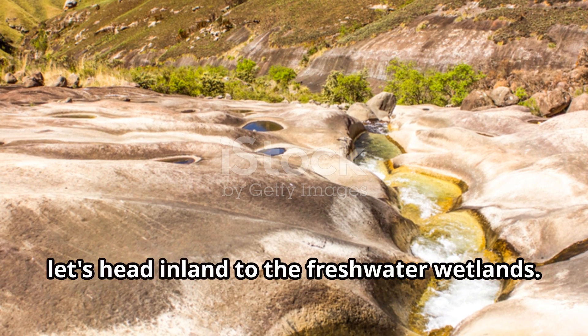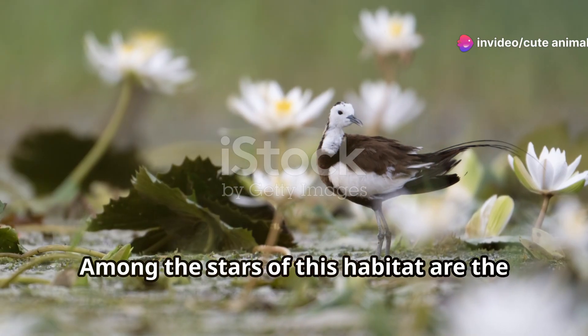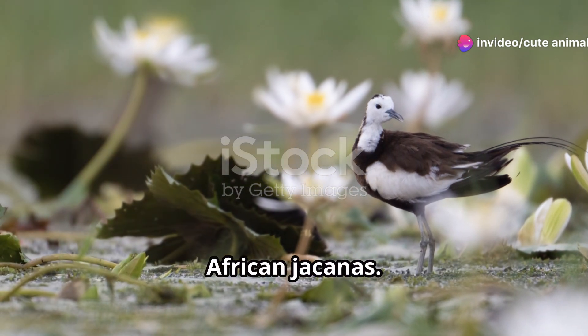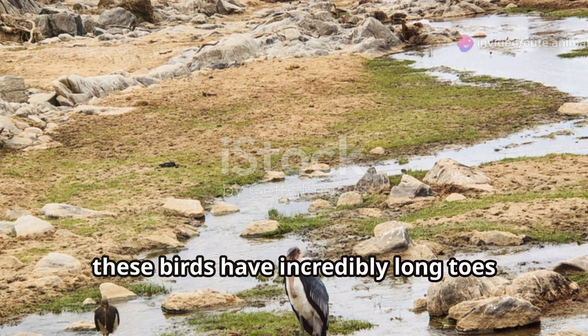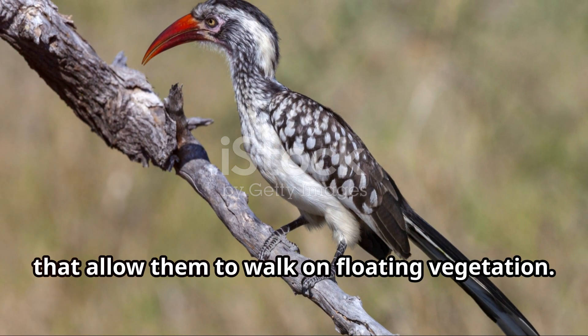Now, let's head inland to the freshwater wetlands, where the diversity of bird life is simply astounding. Among the stars of this habitat are the African jacanas, also known as lily trotters. These birds have incredibly long toes that allow them to walk on floating vegetation.